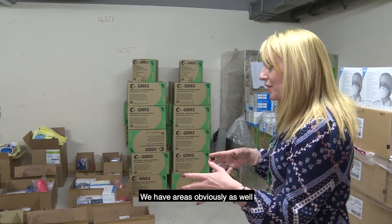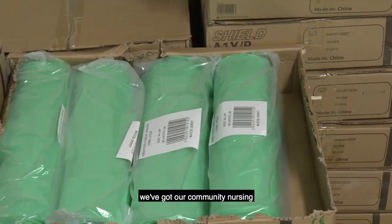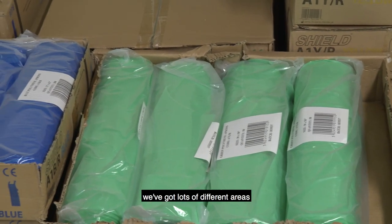We have many different areas covered. You can see we've got care homes here, we've got GP practices, we've got our community nursing, we've got lots of different areas.